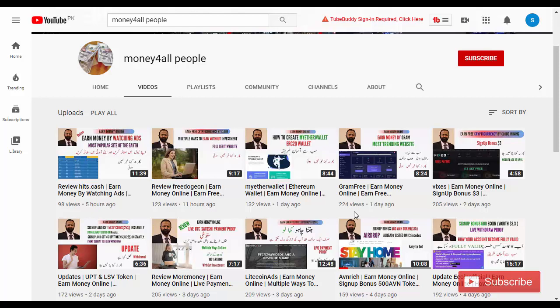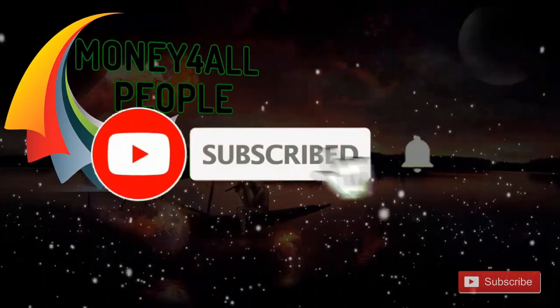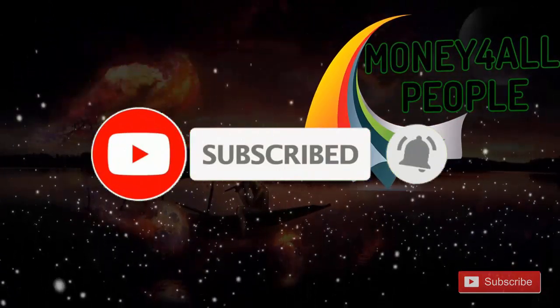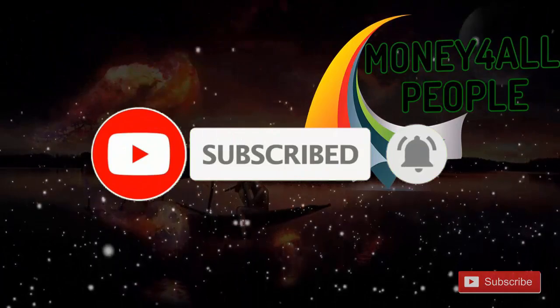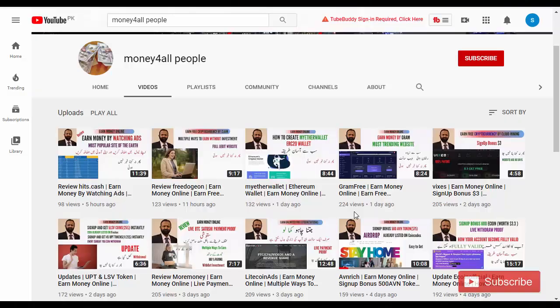And my friends who are new to my channel, or who have not subscribed to my channel, please subscribe to my channel and click on the bell icon. So let's start today's video.